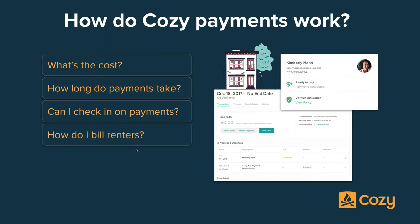Besides rent, you can bill your tenants for other things using a feature called Add a Bill — that's the turquoise button in the screenshot. You can add bills for anything besides rent: utilities, or maybe a renter accidentally broke a window. Basically, if there's anything you need to invoice your renters for that is not their rent, this is a great way to do it. We also offer automatic late fees, which we'll walk through in the demo. You can add them automatically or manually.